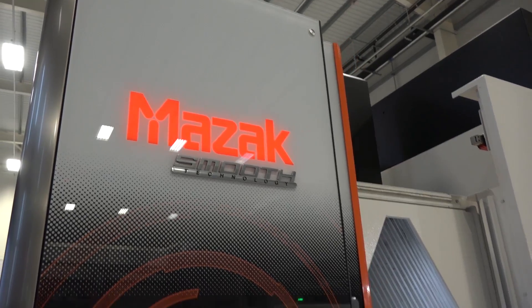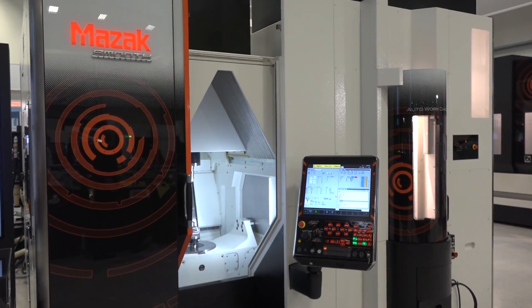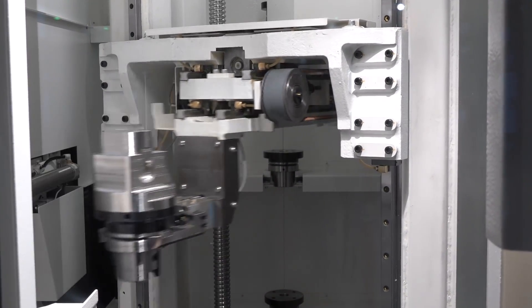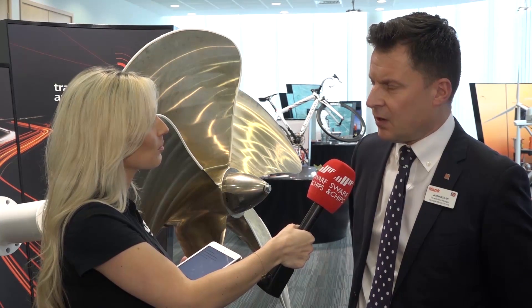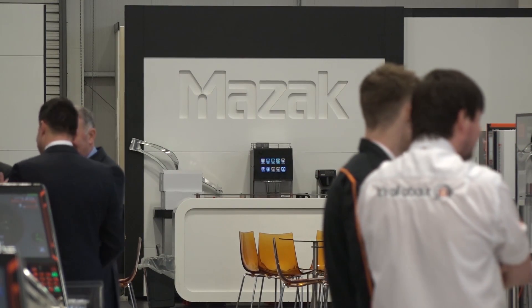It's been extremely busy. The highlights of the show have been pretty much around automation, especially with the Variaxis i300AWC, where we've got our integrated pallet pool and retrofitable tool magazine on that product — that's really gathered a lot of momentum and interest. But also the i500S, where we've had a gap between the i400 and the E-series. We now have an i500 with a 700mm turn capacity and a 132mm spindle bore, and that also gives us the opportunity to put a Capto C8 or a 50-taper spindle on that machine — so it's a heavy-duty machine.